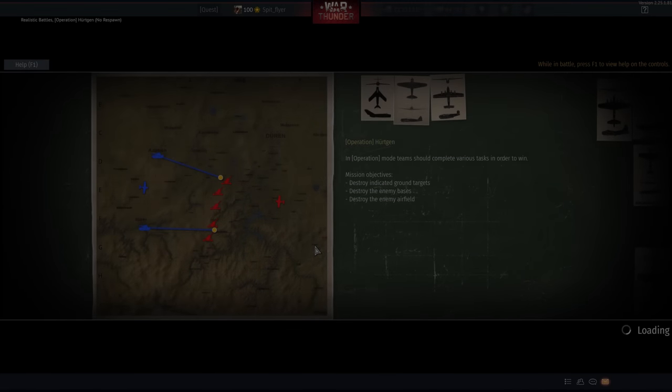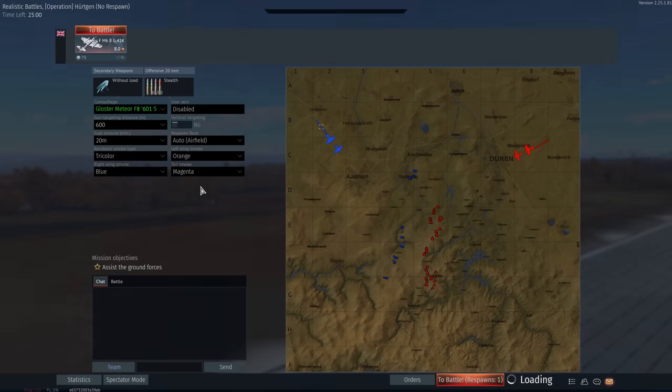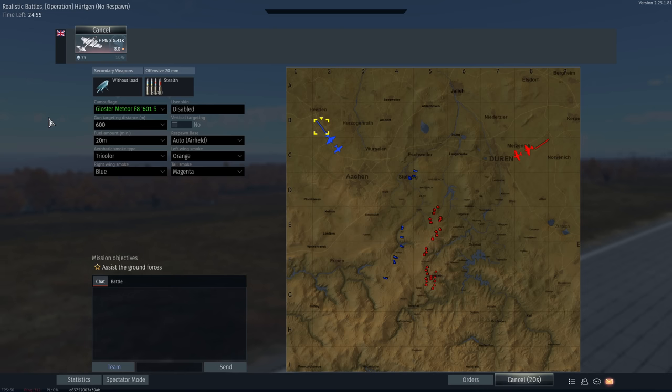G'day ladies and gents and welcome back to War Thunder. Today we're having a look at the Meteor F Mark 8, and this plane has a special place in a lot of War Thunder players' hearts. Around the time I was reaching top tier, this was one of the best British planes — actually considered the best British plane — and it was a very formidable enemy. But now it is a shadow of its former self.